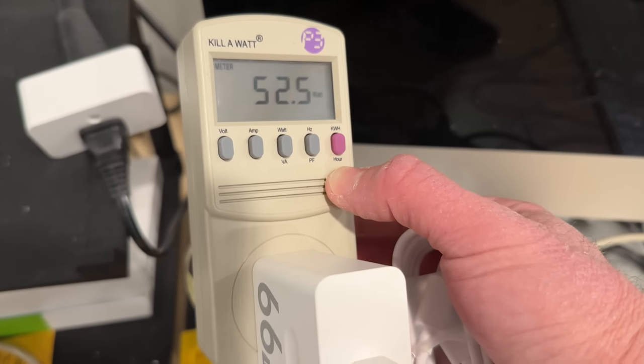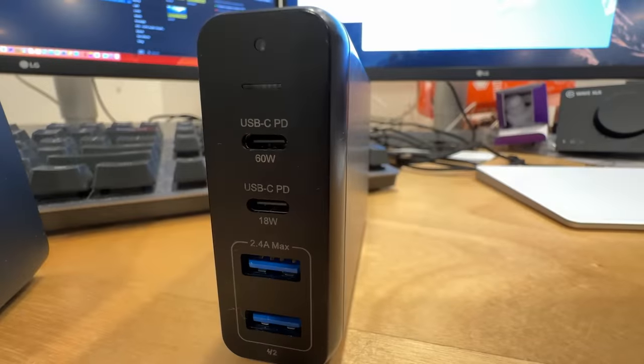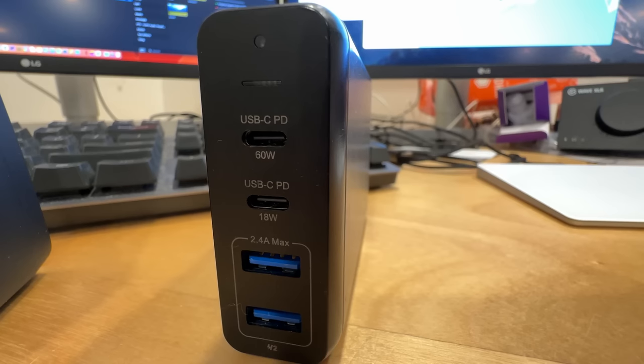One thing I discovered is that not every USB-C power delivery charger works with it. Unihertz tells me that the adapter you're using has to support PPS in order to get the full power output. I have a bunch of PD power adapters around the house, and in my testing the only one that worked at the full power level was the one it came with. So just be aware of that — you may not want to lose it, because a lot of other adapters that apparently don't support PPS charge the phone very slowly.